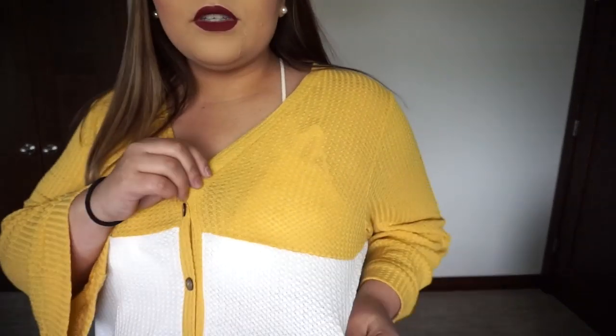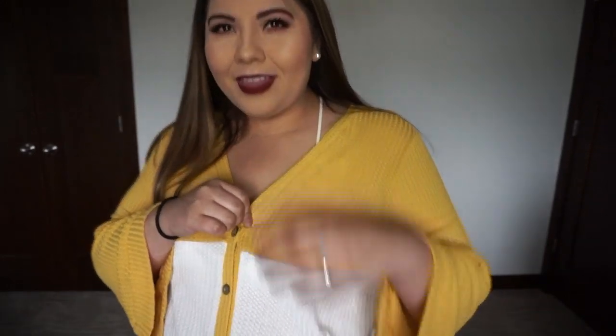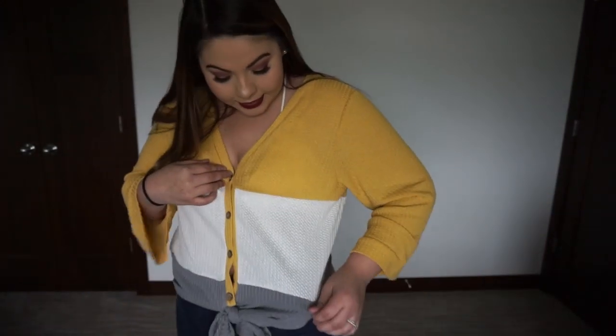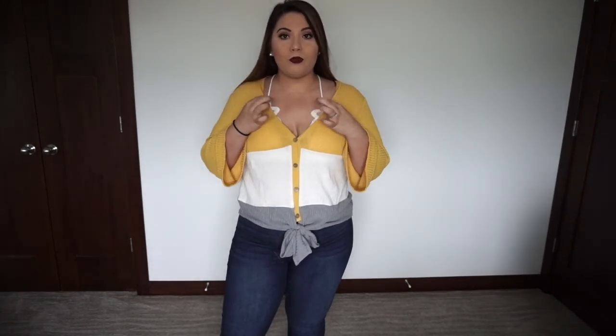This top also has a waffle knit stitch detail, which is super trendy, and I just love how this one looks. I went ahead and paired it with a little bralette so you could do a little off-the-shoulder moment or keep it on the shoulder. This is the Rue 21 Free People Dupe Bralette that I talked about on my last Rue 21 video. That is this very first top.